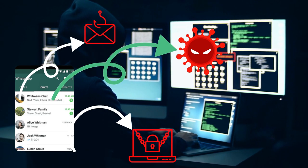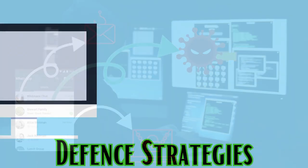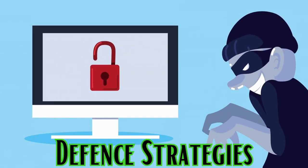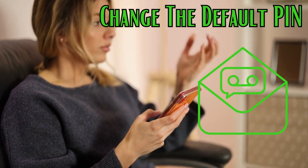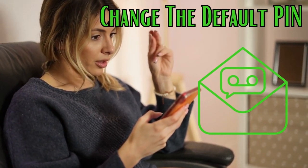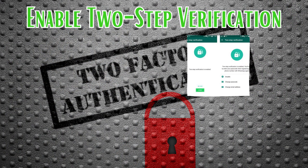Okay, breathe. Let's talk defense strategies. Protecting your WhatsApp account doesn't require a PhD in cybersecurity, just a couple of smart moves. First off, change the default PIN of your voicemail — it's a simple step, but it can be a game-changer in keeping your information safe. And here comes the superhero move: enable two-step verification on your WhatsApp account.